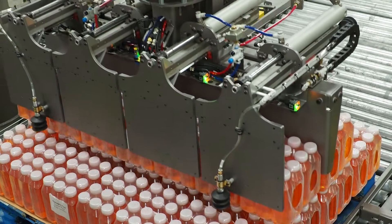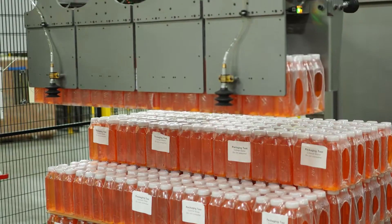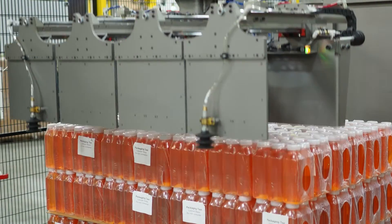Once palletized, loads are indexed into an automated stretch wrapper cell and then discharged to an outbound conveyor for forklift pickup.